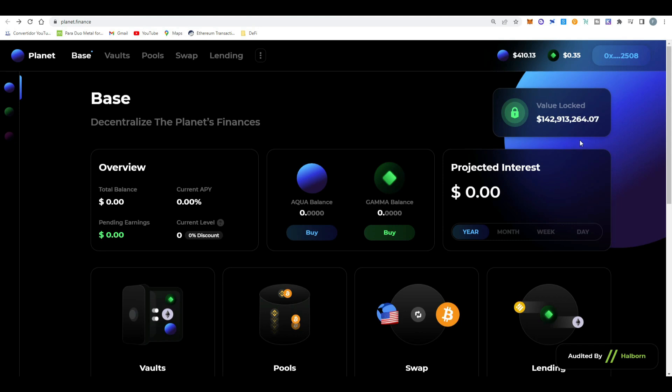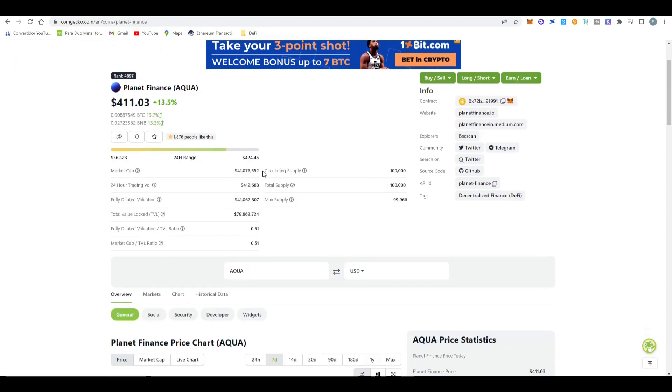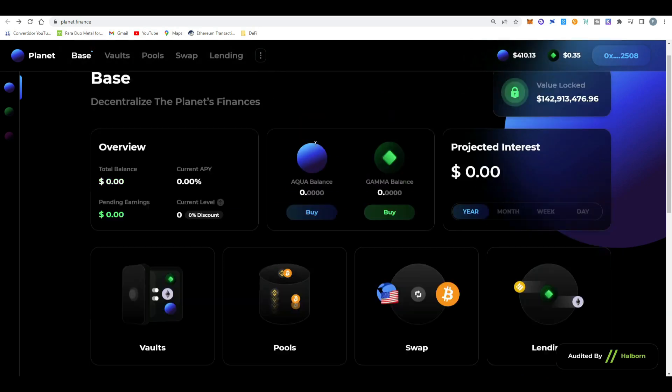Overall a very clean user interface, easy to understand, with a good and clean dashboard where you can see your investments. They have two tokens — GAMMA the utility token, and AQUA the governance token, which has been performing so well right now at $411 all-time high. Looking at the 90-day chart, we can see it just skyrocketed in the last two weeks. Long-term I think this is a very interesting project to watch closely.